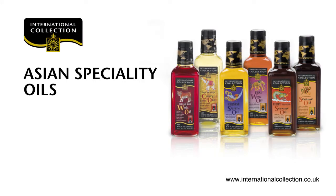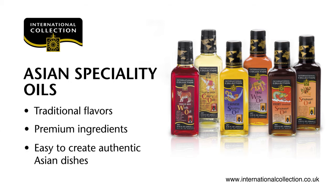Asian speciality oils — traditional flavours, premium ingredients, easy to create authentic Asian dishes.